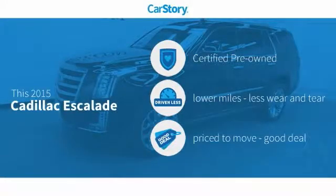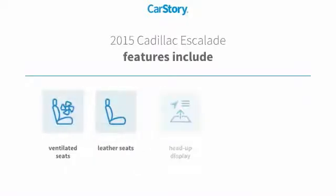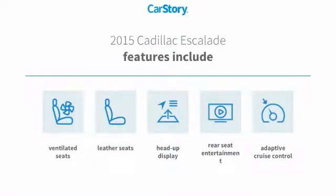Car Story research indicates this vehicle as certified pre-owned, low miles, and a good deal. Features also include leather seats, heads-up display, adaptive cruise control, and ventilated seats.